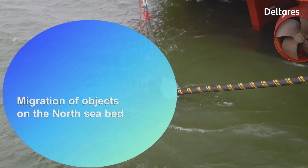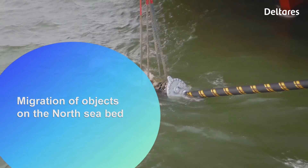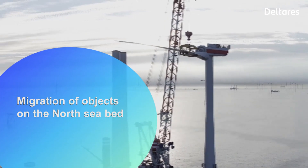Building wind farms, you have to connect them to the shore. When we're doing this, we have to clear the corridor of bombs from the Second World War. There are millions of bombs in the German and Dutch sector of the North Sea.